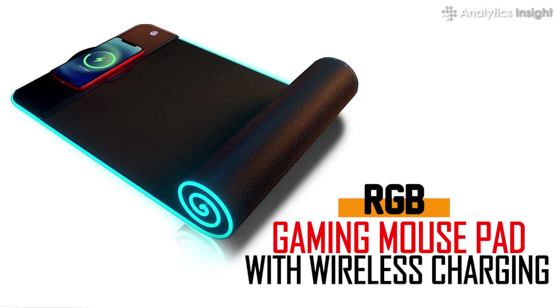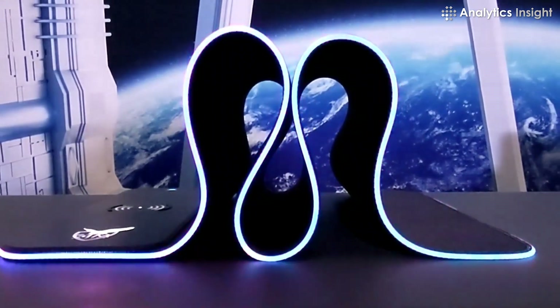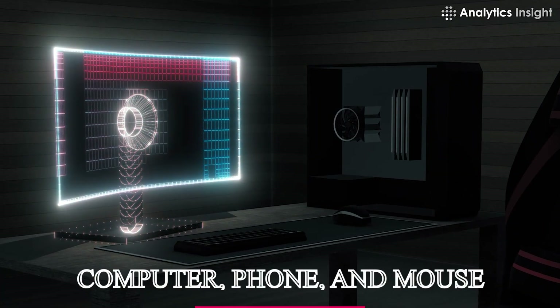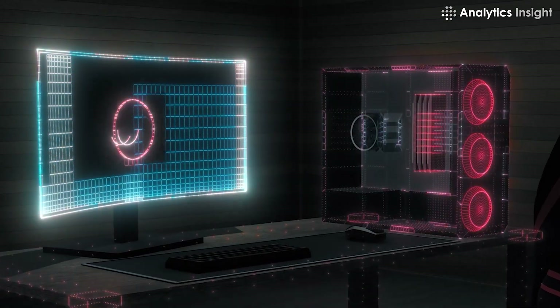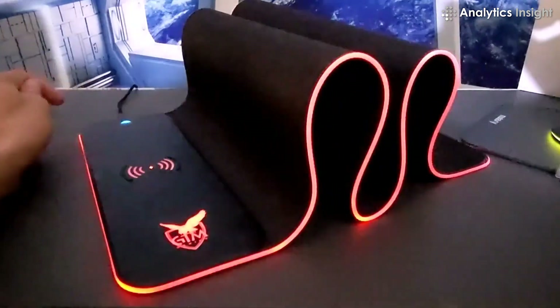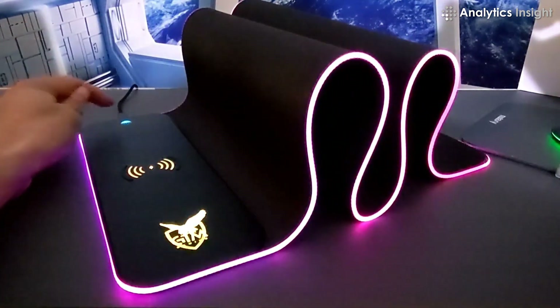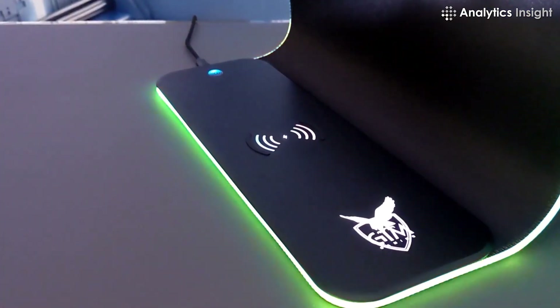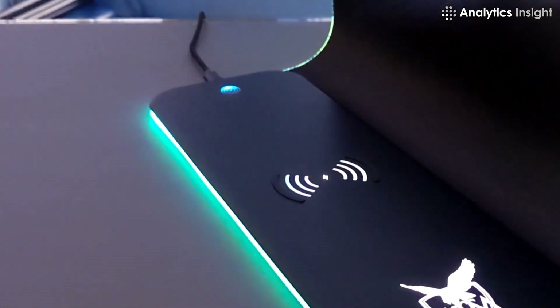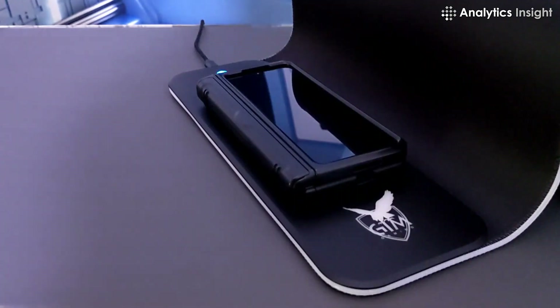3. RGB Gaming Mouse Pad with Wireless Charging. This mouse pad size makes it ideal for gameplay, with plenty of room for your computer, phone, and mouse. The pad is encircled by completely customizable lights, with various illumination modes and millions of color options. A 15-watt charging pad makes it even more attractive, allowing you to charge your phone directly next to you as you play.